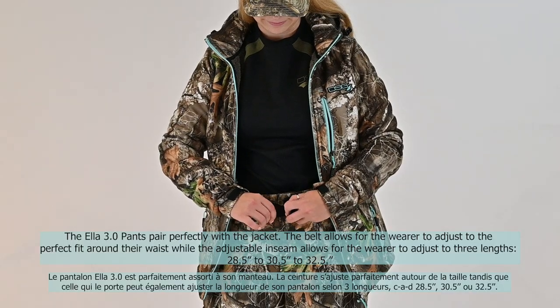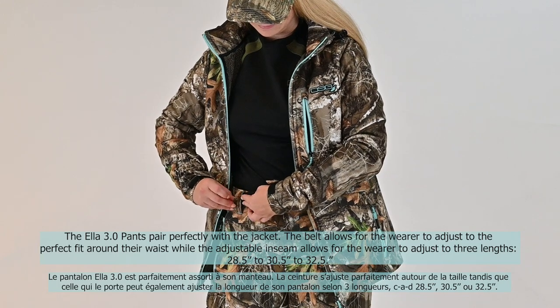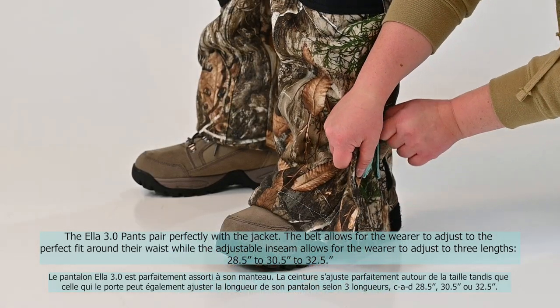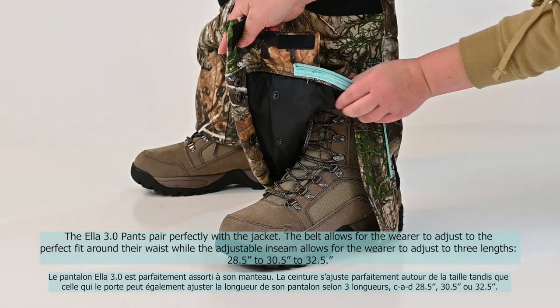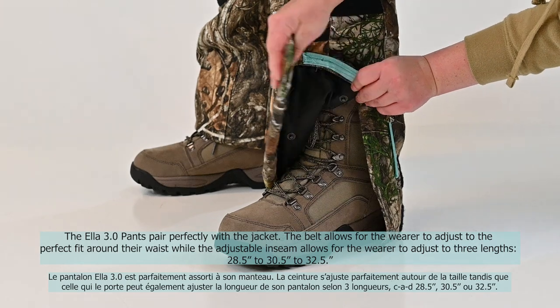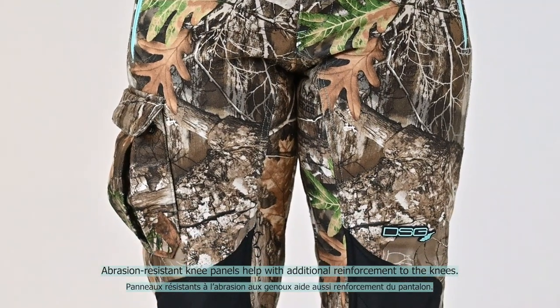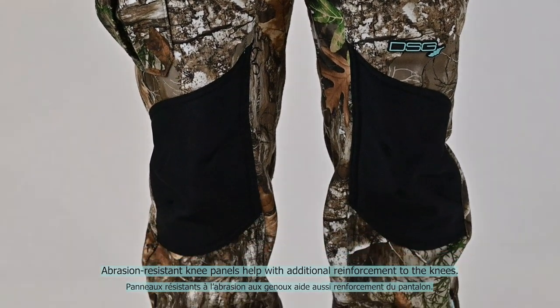The Ella 3.0 pants pair perfectly with the jacket. The belt allows the wearer to adjust to the perfect fit around their waist, while the adjustable inseam allows for the wearer to adjust to three lengths: 28.5 inches, 30.5 inches, and 32.5 inches. Abrasion resistant knee panels help with additional reinforcement to the knees.